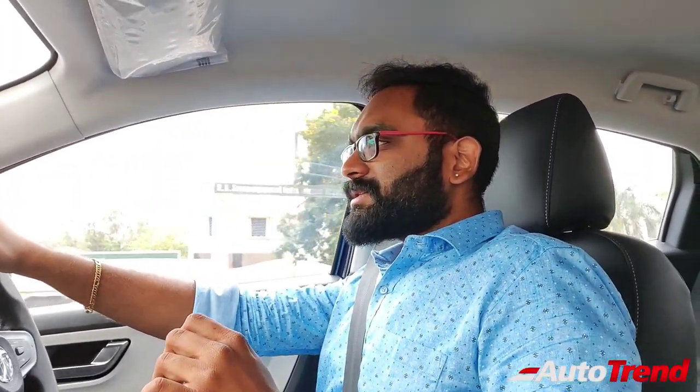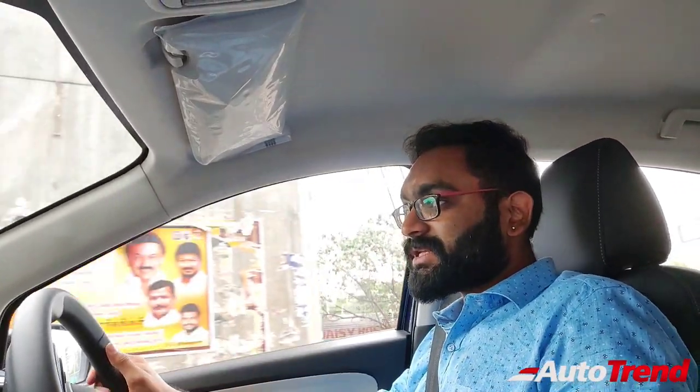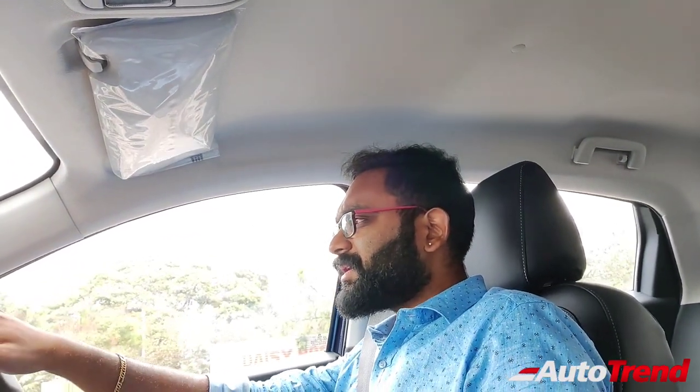That was a slight bit of an aggressive turn. Driving in a relaxed manner, this gearbox feels pretty positive. There is a decent amount of power available on tap. Even though this is a naturally aspirated engine, it feels pretty natural. Waiting at a signal, let me just check out the specs again.